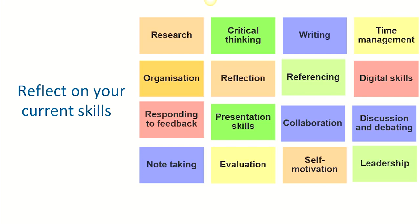Here are some more examples of key skills you might need, such as reflection, presentation skills, digital skills, evaluation, collaboration — and the list could go on. Consider if there are any study skills you might want to start developing further. The Academic Skills Centre will be able to support you with this.